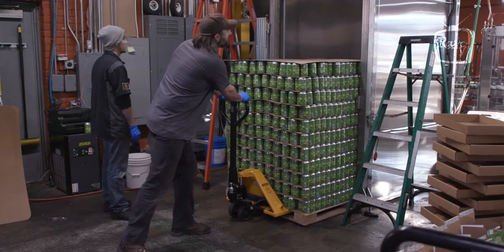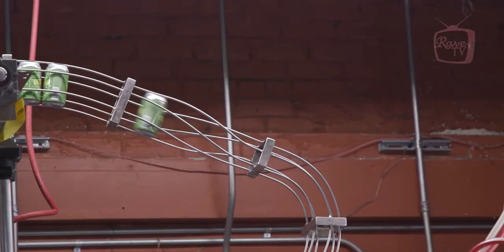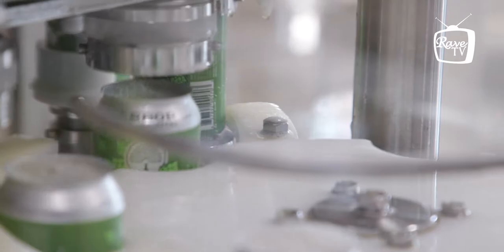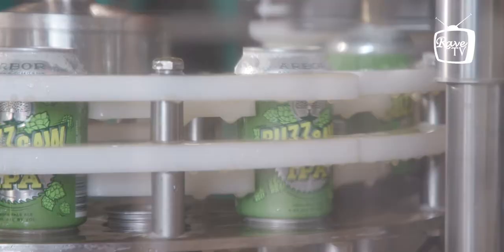I'm John Wagner, the head brewer here at Arbor Brewing Company. We threw out the idea a couple of years ago about moving from bottles to cans, largely because of the benefit that cans give to the beer — no light, no oxygen — and that's just kind of the way the market's been going.